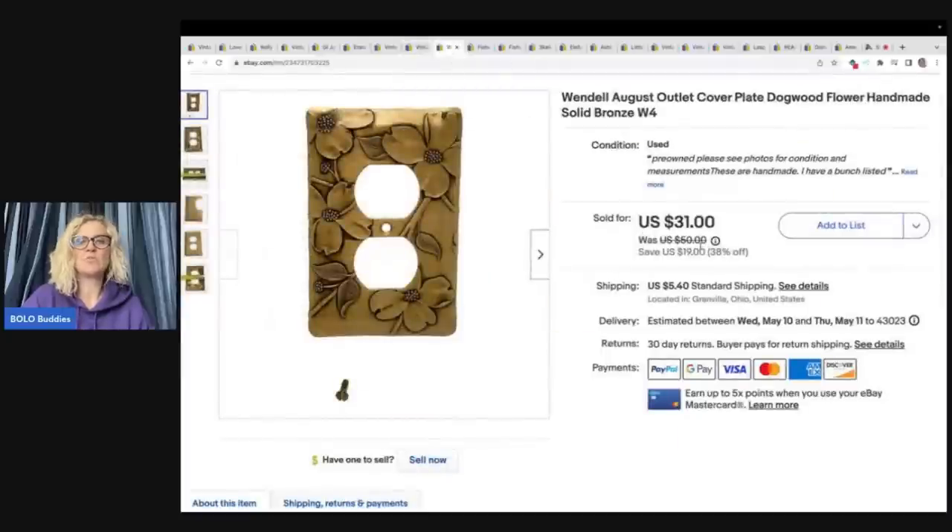The next item is these Wendell August outlet covers. If you've been watching the channel, you've seen me sell these over and over — what an amazing bolo. I picked these up at a garage sale: a bag of gold/bronze tone and a bag of silver/pewter tone. I listed them individually and they've been selling consistently. I've got about a dollar in this one and sold it for $26 plus shipping.